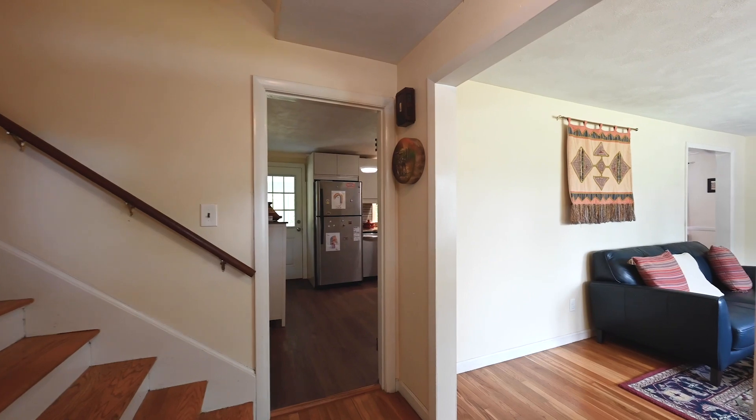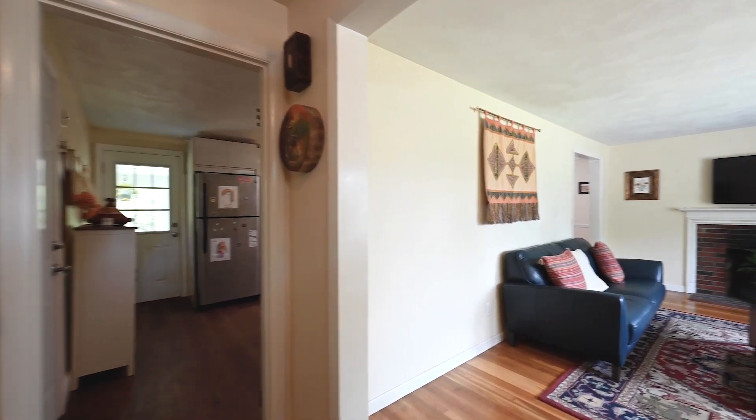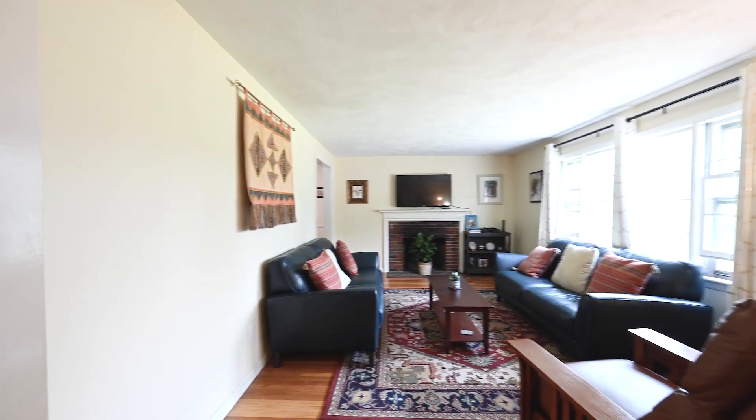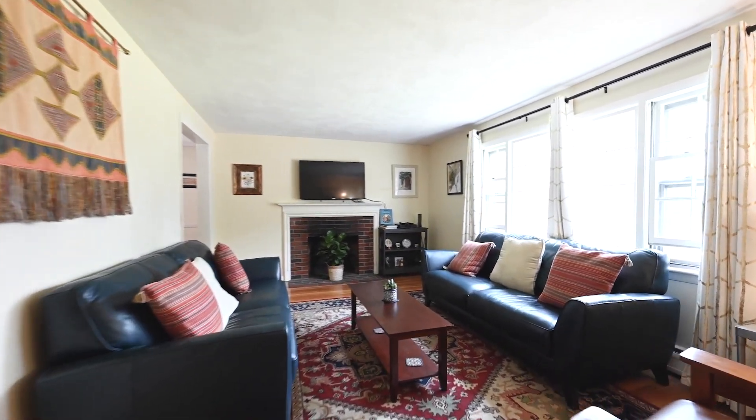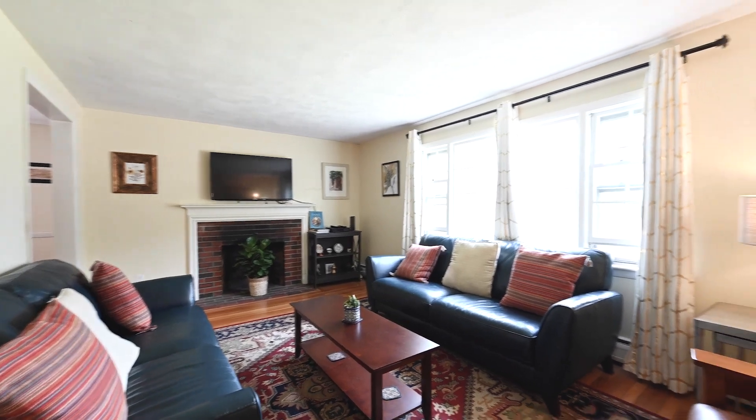When you enter One Lovejoy Road, immediately on your right you have a very nice family room. There's a large picture window, there's a wood fireplace, hardwood flooring — very warm, inviting space.